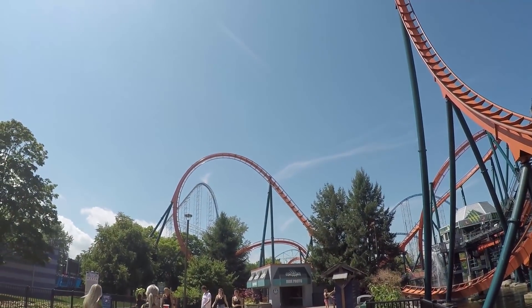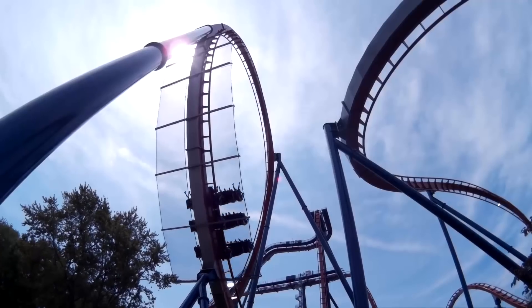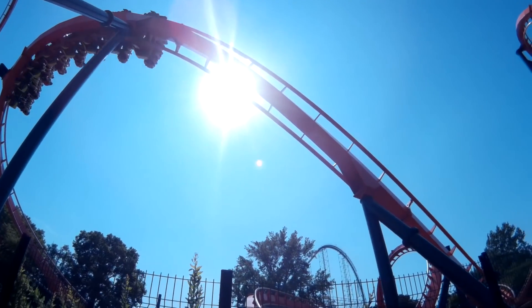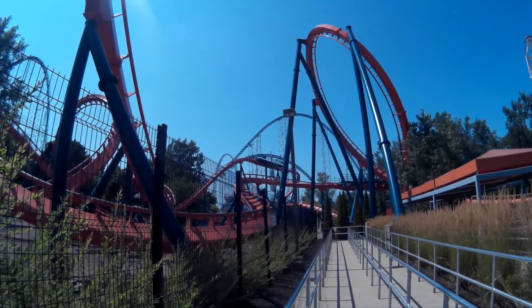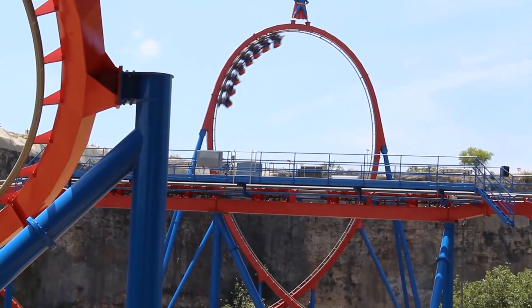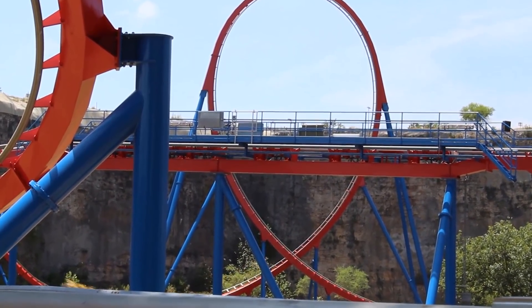Bolliger and Mabillard, or B&M, is a manufacturer often talked about by coaster enthusiasts. While many will debate if the rides are forceless or intense, smooth or rough, none of that matters. B&M is the best coaster manufacturer for reasons most coaster enthusiasts don't even consider or know about. Here are 10 things you probably didn't know about B&M coasters that makes them the best in the world.